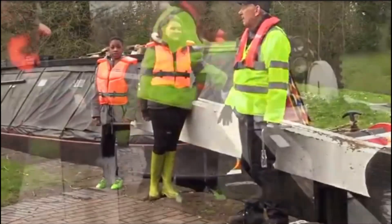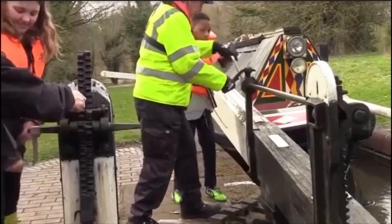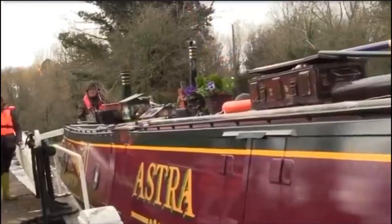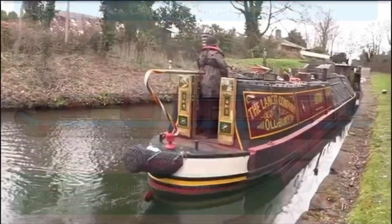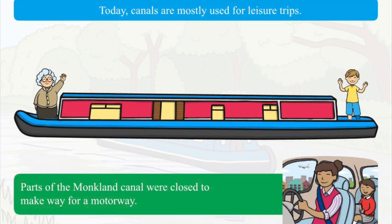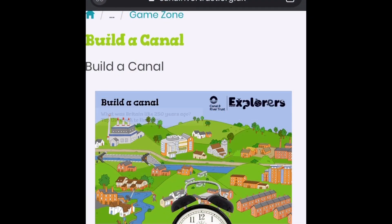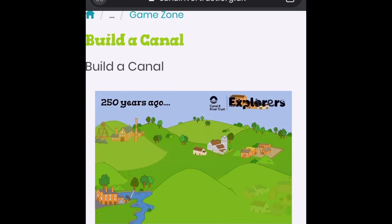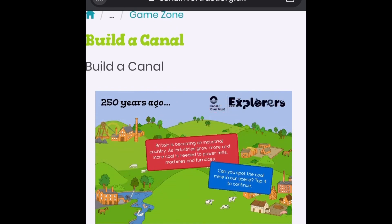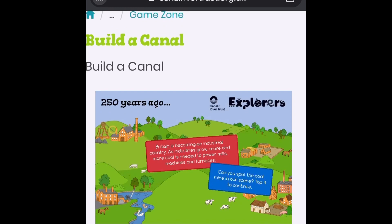Don't forget to close the paddles. Thank you for watching. For your activity for this lesson, I have found a really great game that you can play at home, where you can build your own canal — I'm going to post a link to the game below and you can see me playing it a little bit here.